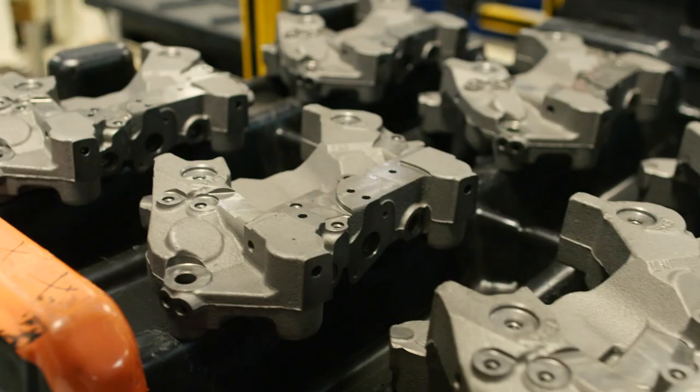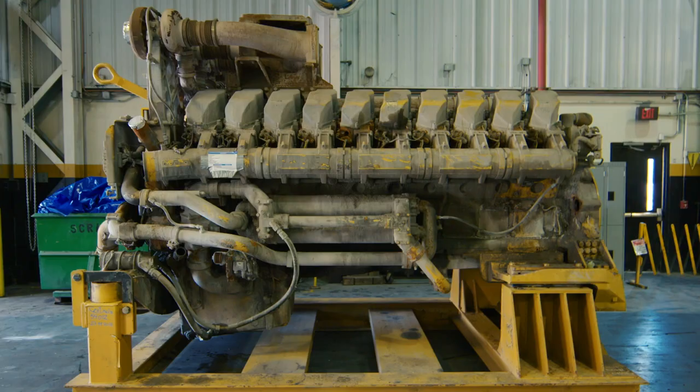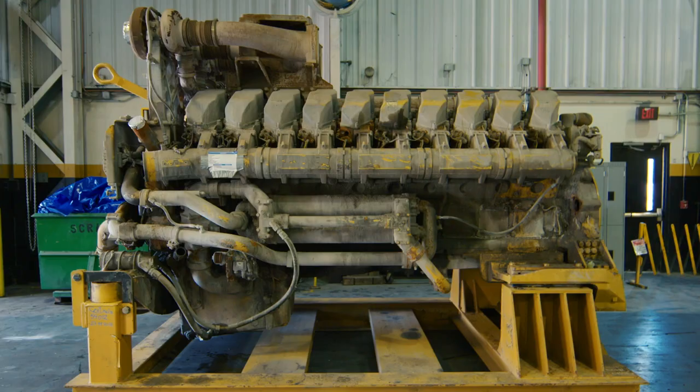When you buy Cat Re-Man parts, they will work. We stand behind this. If the customers want it to work, Cat Re-Man works because of the quality that's built into it.